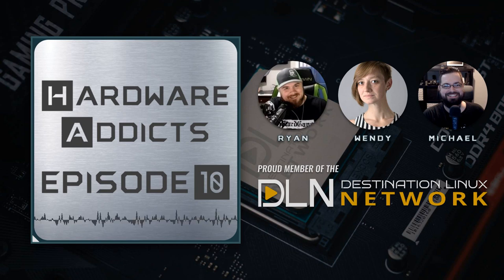I'm Ryan, your tech guide through the universe, and with me today are my two co-hosts: Wendy, our resident photographer extraordinaire and hardware enthusiast, along with Michael, the software sage and hardware Padawan. So let's find out what tech adventures everyone has had this week.